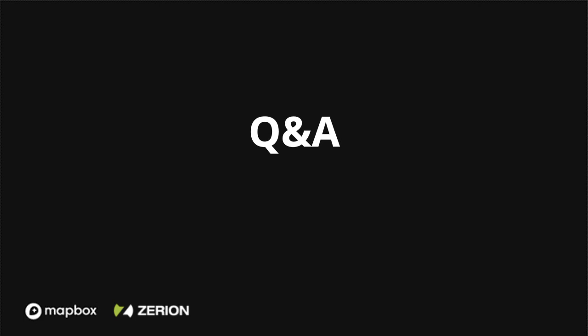That's all the questions we had for today. Once again, thank you everyone for joining us, and hope you have a great day.